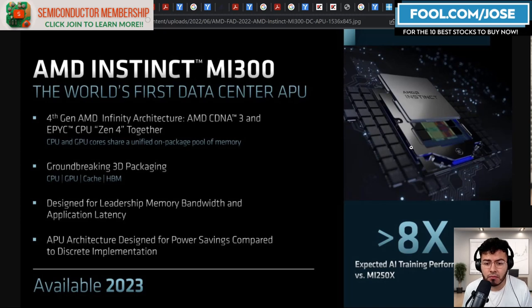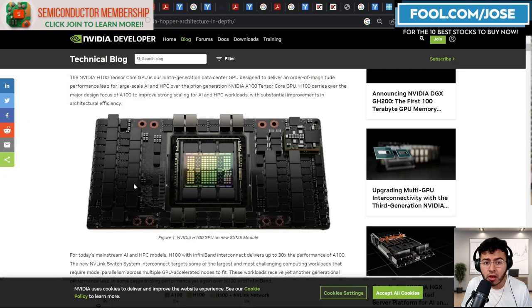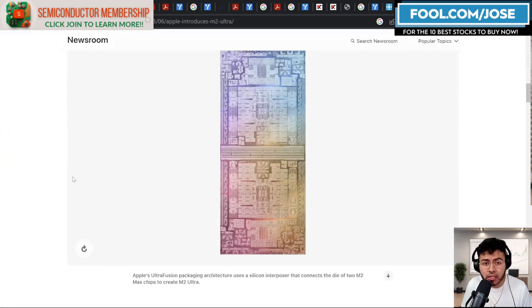The way advanced semiconductor chips are being built is changing thanks to things like advanced packaging, chiplet designs, 3D stacking, and so much more. We're already seeing a lot of the big players like AMD with their MI300, which is designed using groundbreaking 3D technology. We also know NVIDIA's H100 Tensor Core GPU uses numerous advanced packaging technologies, and even Apple with their M2 Ultra and their own silicon chips are using advanced packaging to continue to innovate and bring amazing silicon to consumers and other customers.